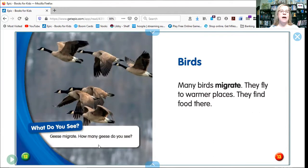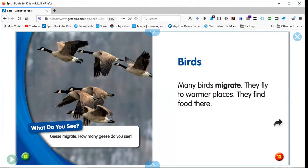Geese migrate. How many geese do you see? Should we count them? One, two, three, four, five, six. Many birds migrate — they fly to warmer places and find food there.